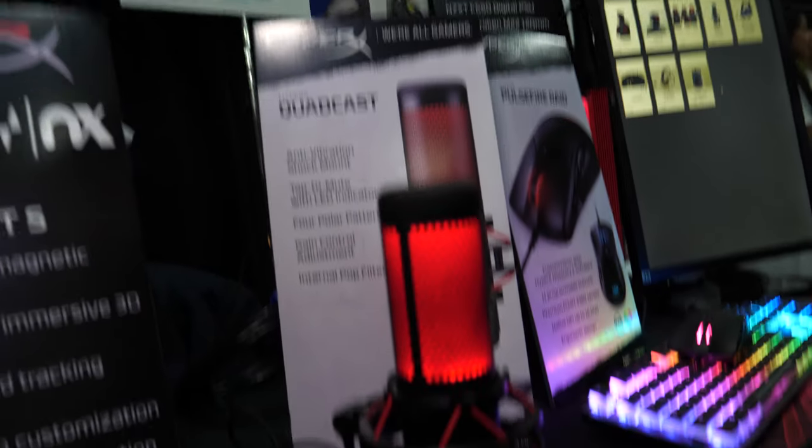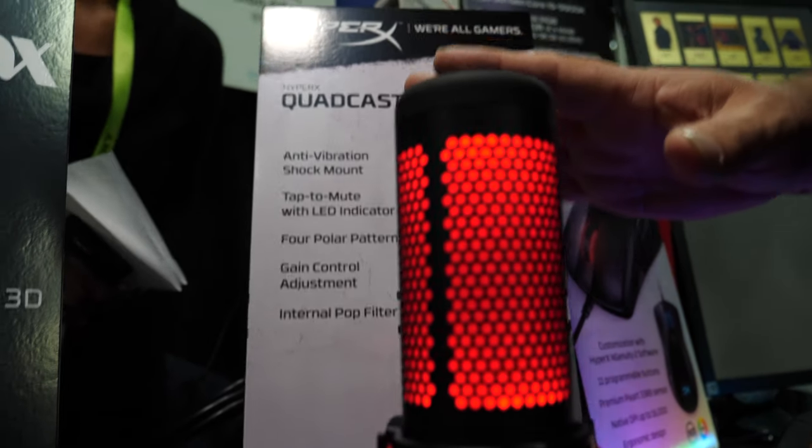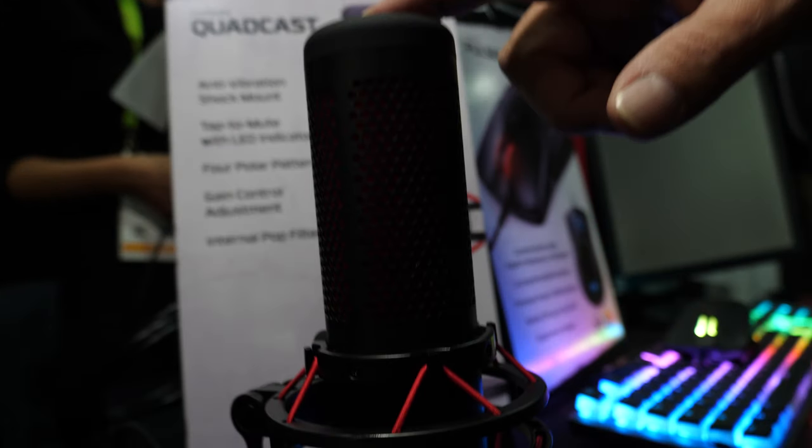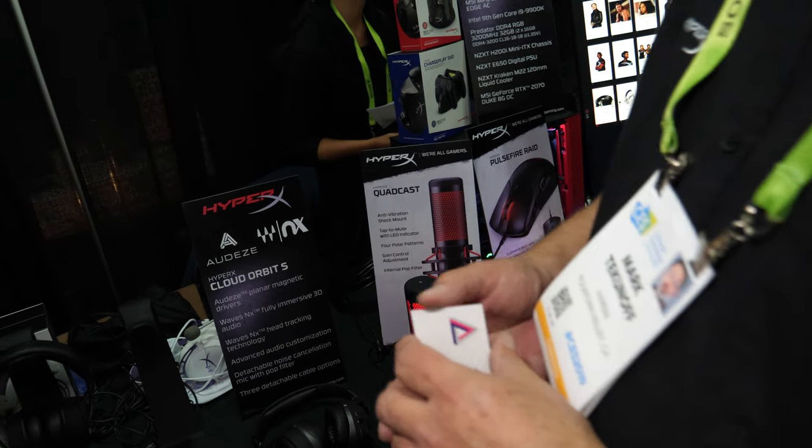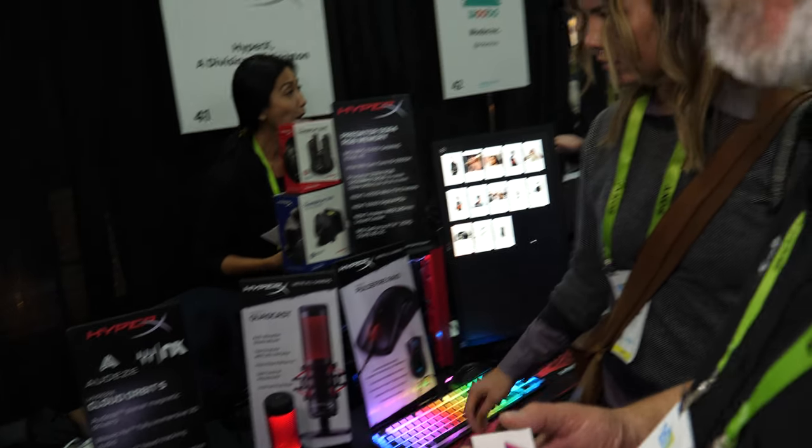The microphone is priced at $139. It does have a pop filter — it's built in, so you don't need a separate one. It's high quality for podcasting and live streaming, equal to other products on the market today.